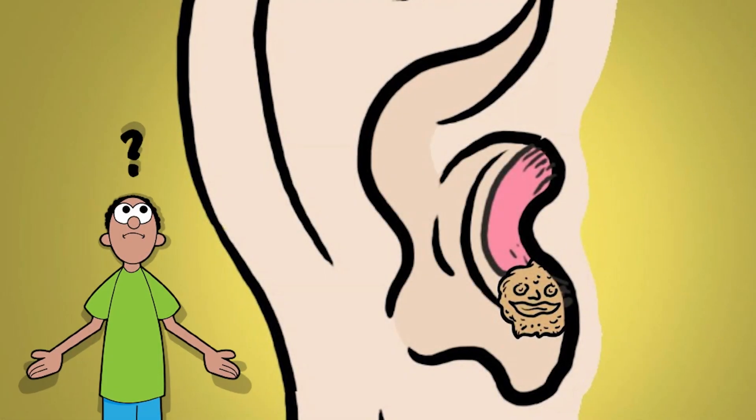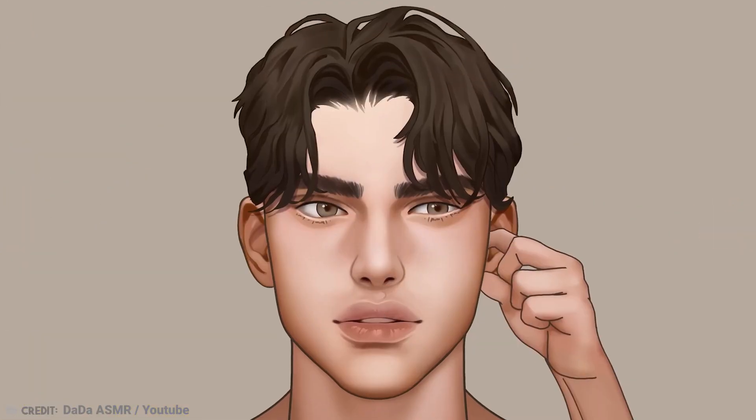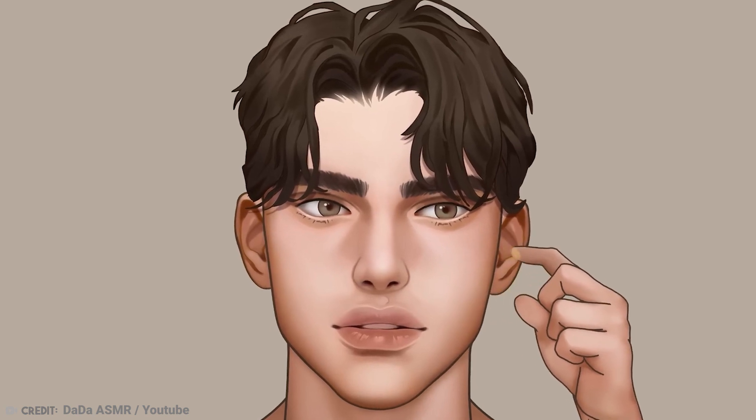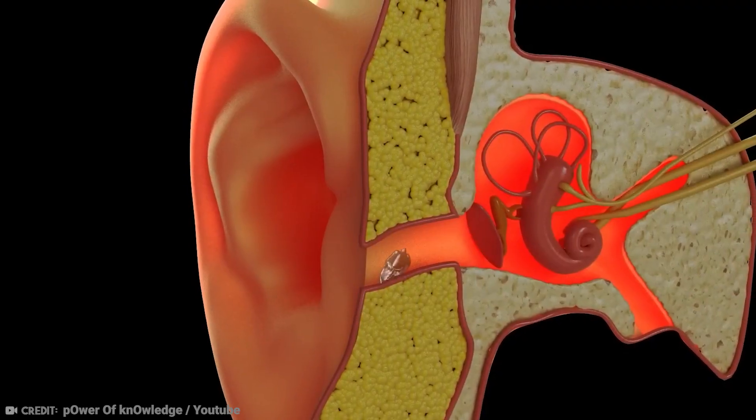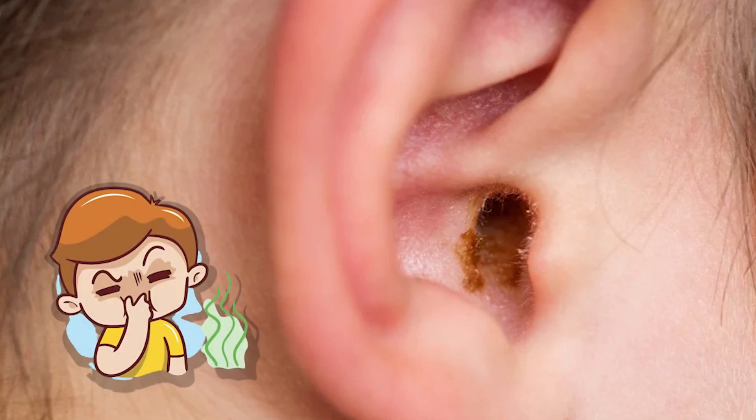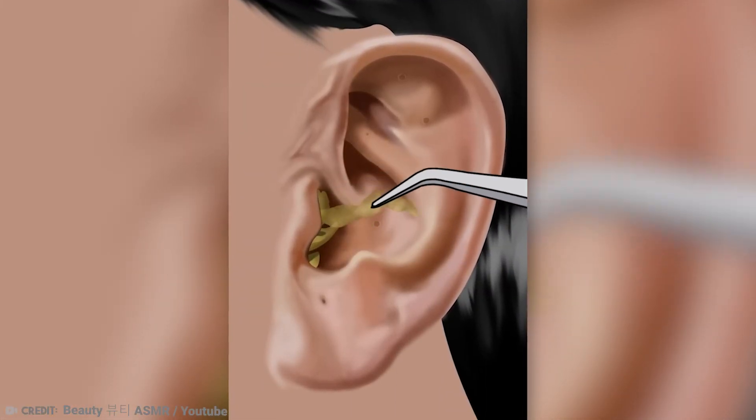Have you ever wondered where that gooey substance in your ears comes from? In this video, we will uncover the many secrets of earwax, including where it comes from, its purpose and function, why it sometimes has a strange odor, and various tips and tricks for its safe removal.